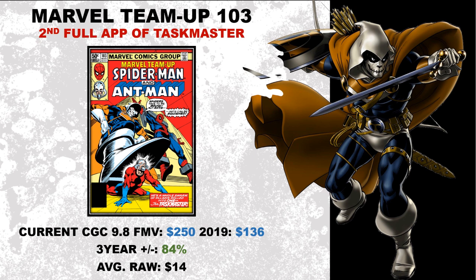These fair market values are a moving average — they can change week to week, month to month. Now look at this average raw: $14. You could still find this book for a really affordable price out there. Not all these books have to do with movie spec, so I don't care if this character never shows up in the MCU again. Taskmaster is an awesome comic book character, and that's why I have this one on the list today.